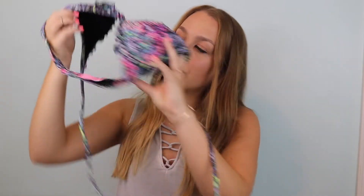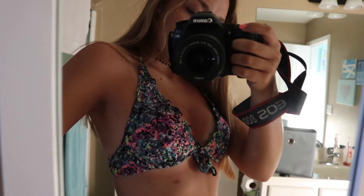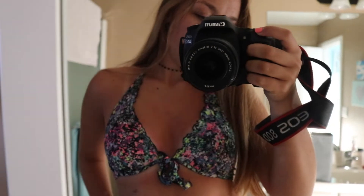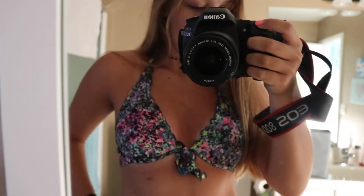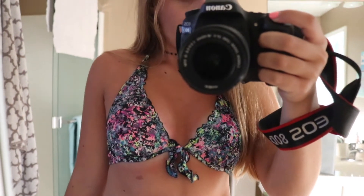The next top is from Victoria's Secret and it's this fun paint splatter color. I really like this one. It's more of a push-up kind, which I don't usually wear, but it's fun if I'm looking for more of a push-up or something that has a little bit more coverage and oomph to it.